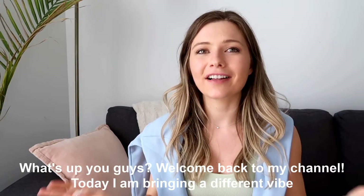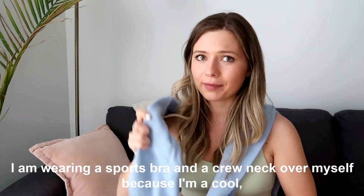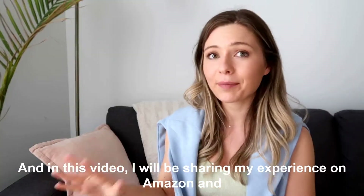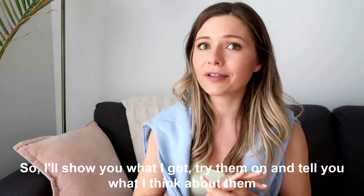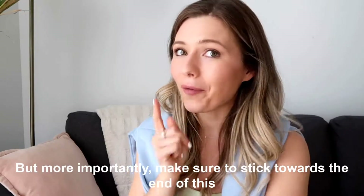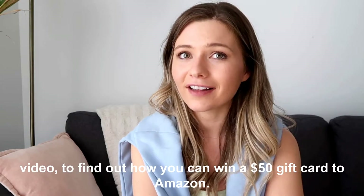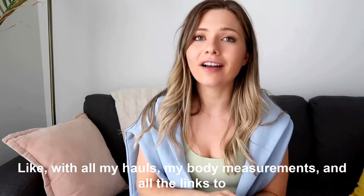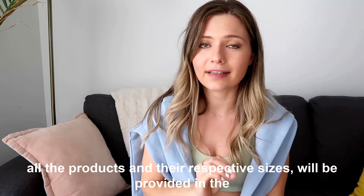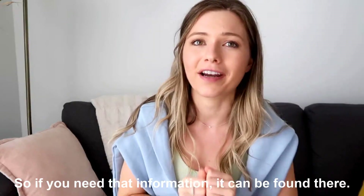Welcome back to my channel! Today I'm bringing a different vibe — I'm wearing a sports bra and a crew neck because I'm a cool hip trendy girl. In this video I'll be sharing my experience with Amazon activewear. I purchased seven items, so I'll show you what I got, try them on, and tell you what I think. Make sure to stick around to the end to find out how you can win a $50 gift card to Amazon. My body measurements and links to all the products in their respective sizes are in the description box below.